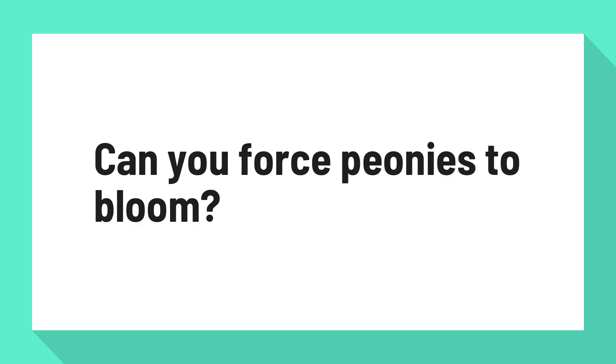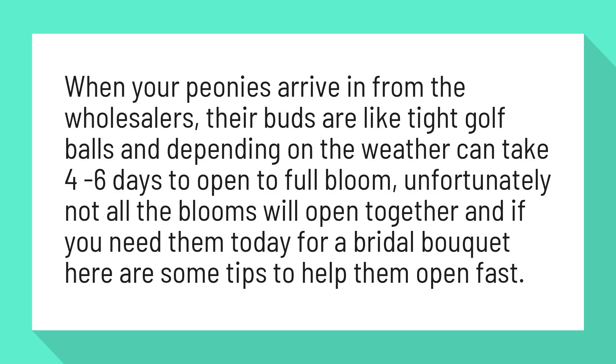Can you force peonies to bloom? When your peonies arrive from the wholesalers, their buds are like tight golf balls and, depending on the weather, can take 4-6 days to open to full bloom. Unfortunately, not all the blooms will open together, and if you need them today for a bridal bouquet, here are some tips to help them open fast.